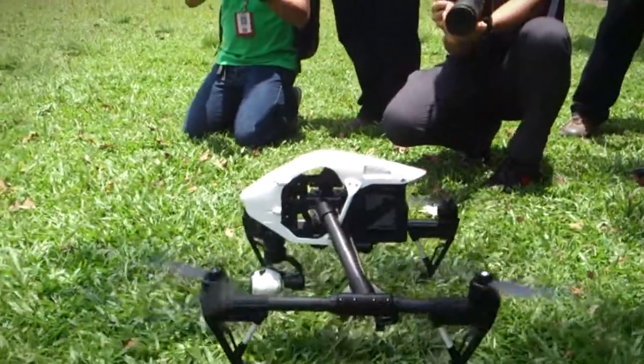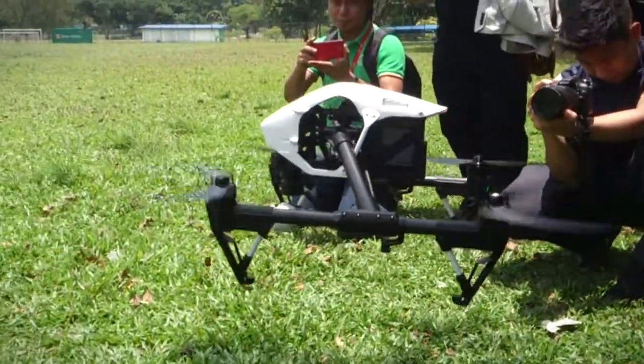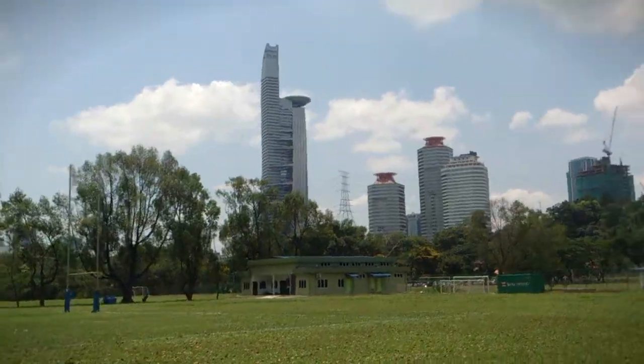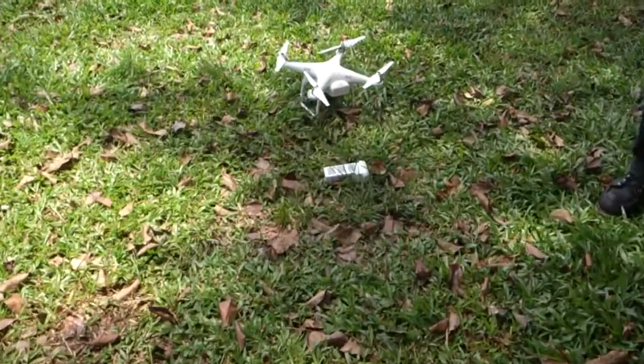What up YouTube! I recently spent a day out in the field flying DJI quadcopters. I wasn't really a big fan of DJI stuff before but then I got inspired. Here's some of the footage from that day, enjoy!